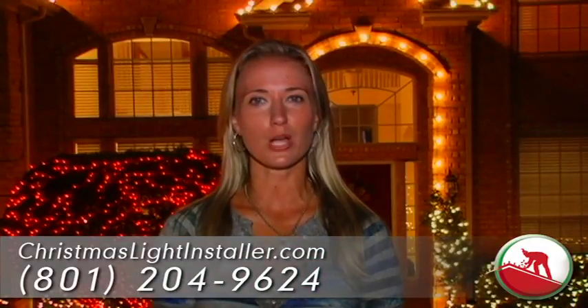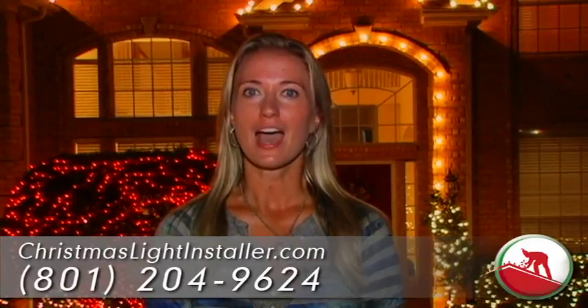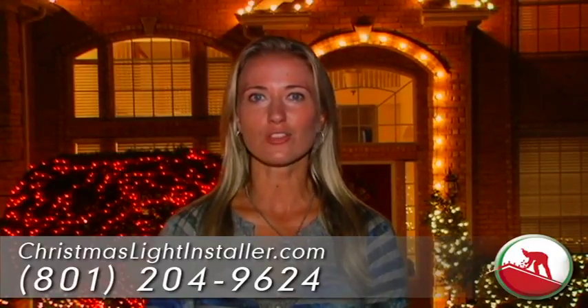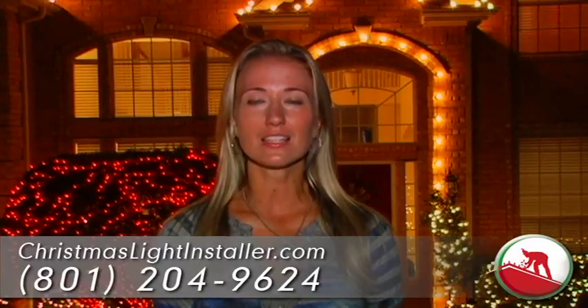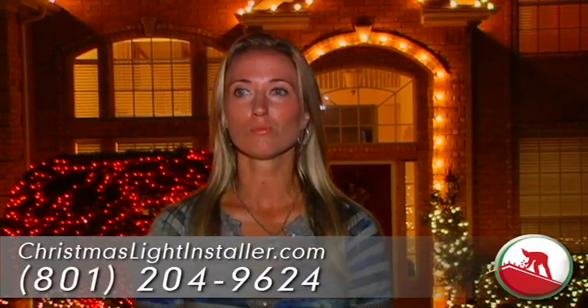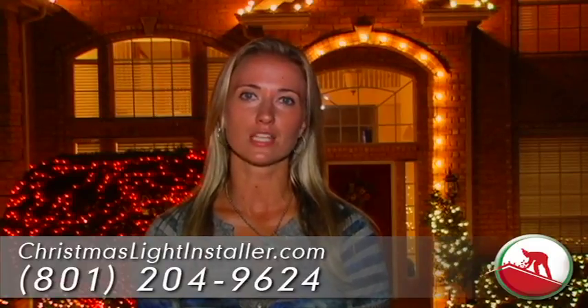My husband surprised me with getting the lights installed by ChristmasLightInstaller.com. I came home and it was all done — they had done everything from designing the layout of the colors and lining the driveway, and they even put the finishing touches on with the wreath. We could not be more happy with the job that they have done.